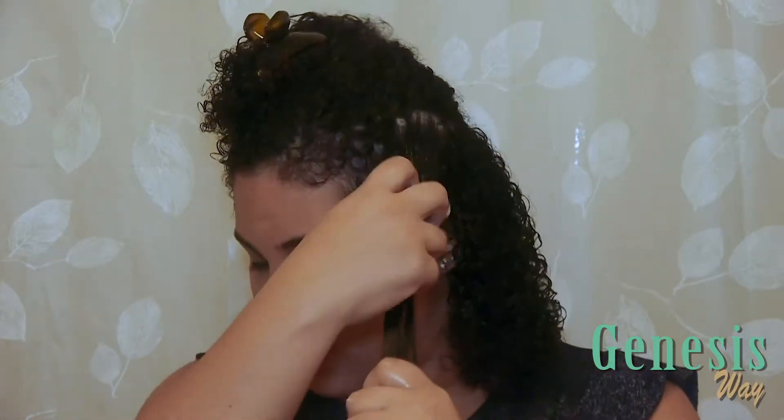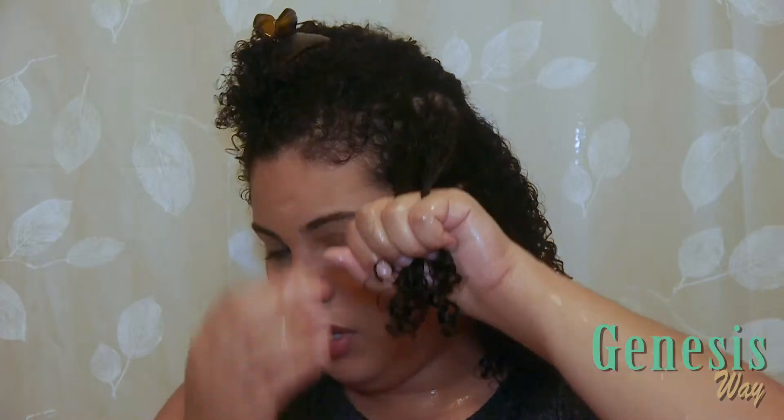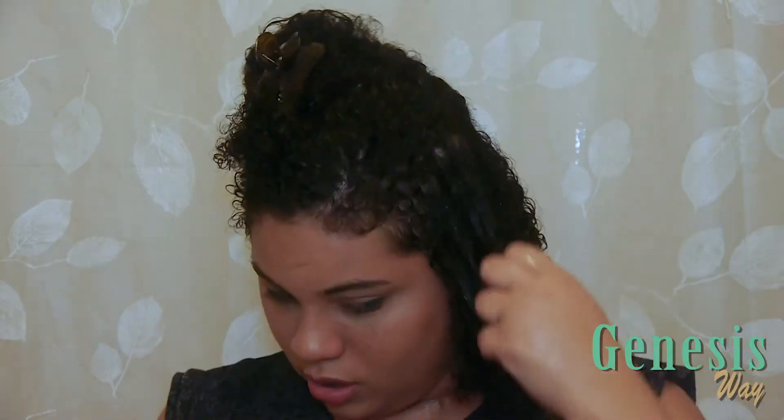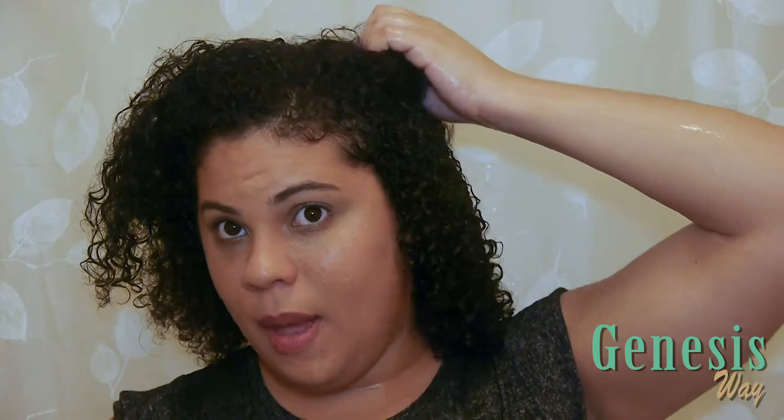So far it's blending pretty well with my hair. This section over here has a little bit of weight — part of it is because I also need a haircut — but it's working pretty well. I like how it smells, and I'm going to keep putting it from the roots to the ends and see how it blends and how it looks at the end.